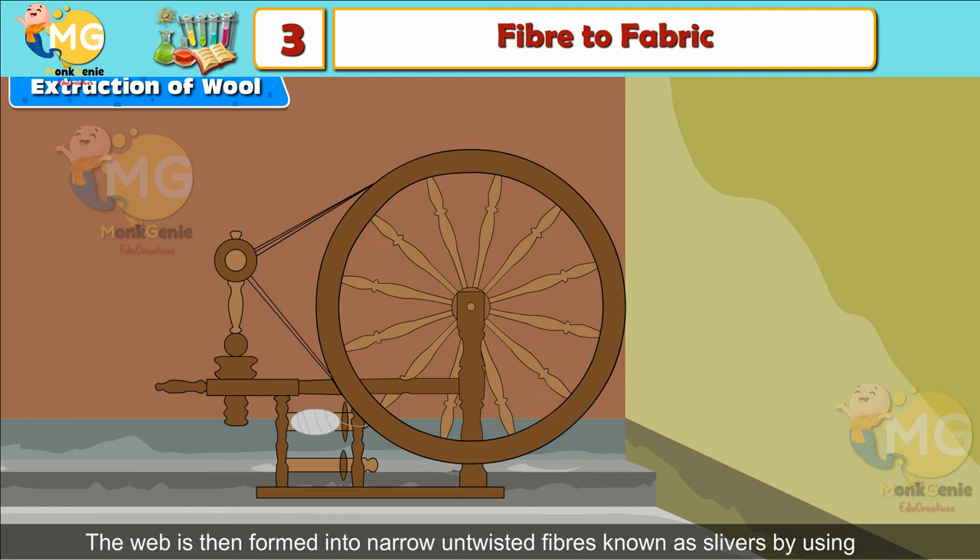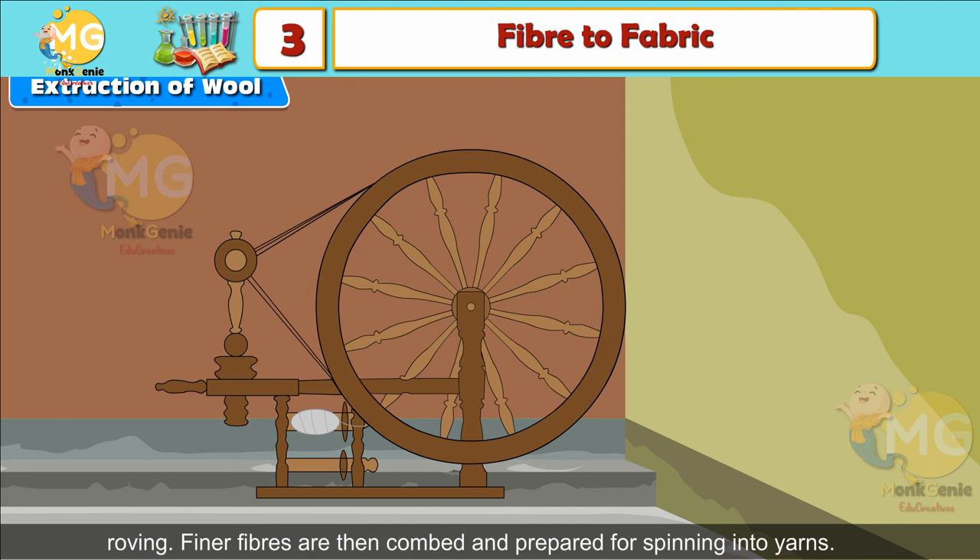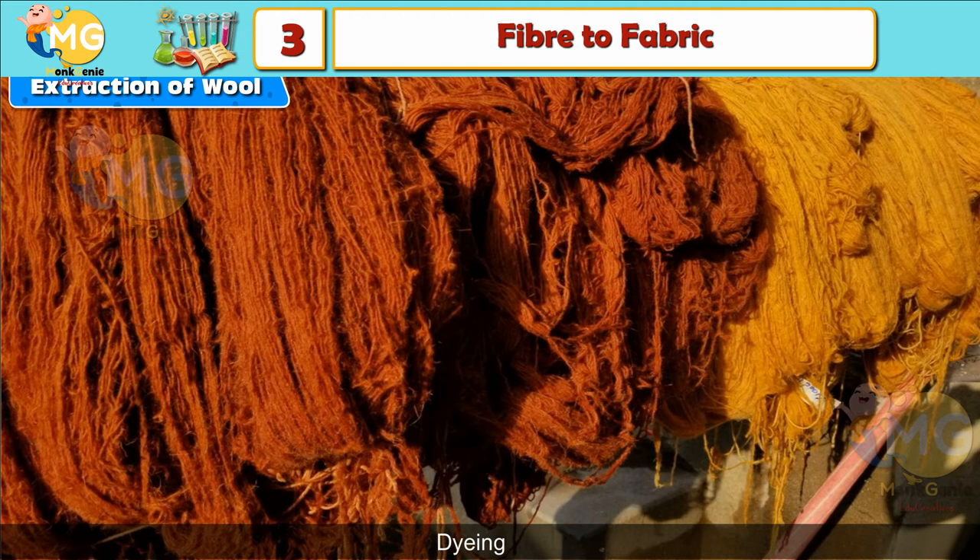Spinning: The web is then formed into narrow, untwisted fibers known as slivers, using steel rollers which divide the wool and roll the strands on top of one another. Coarser fibers are then twisted into rope-like structures by a process called roving. Finer fibers are then combed and prepared for spinning into yarns. Dyeing: The natural fleece of sheep and goat is white, brown, or black. The slivers are dyed to get wool fibers of various colors.